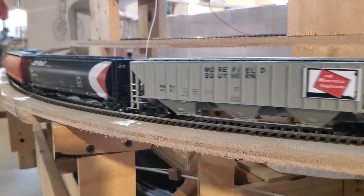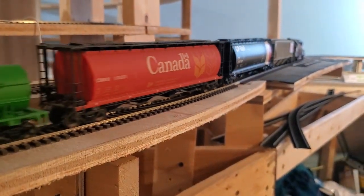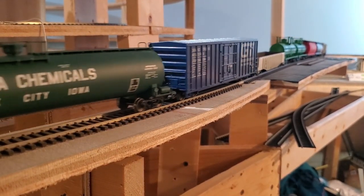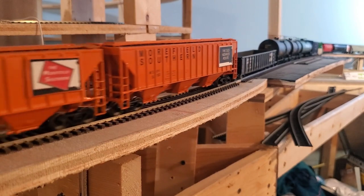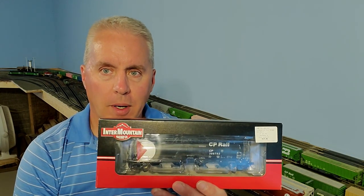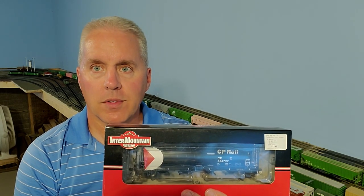Welcome back to the Black Hills and Eastern Railroad. In this episode, we're going to be taking a look at a cylindrical hopper car built by Intermountain Railway Company and decorated for Canadian Pacific. This car came to me by way of eBay and interestingly enough was purchased originally at Becker's Hobby in the Twin Cities. I've been to that store many times, so I was interested to see the sticker on there.